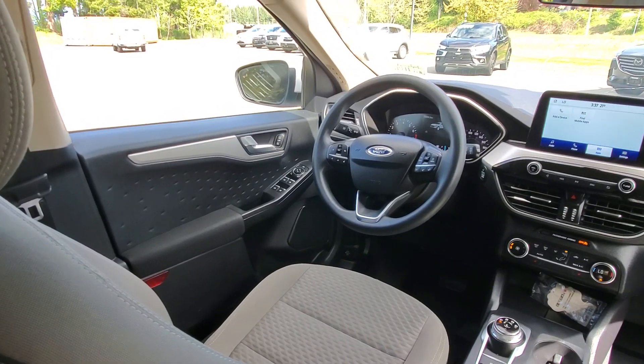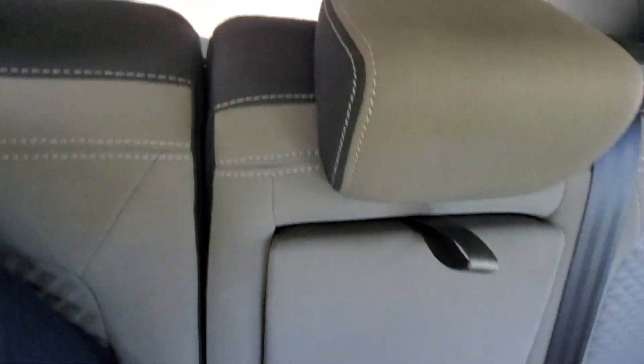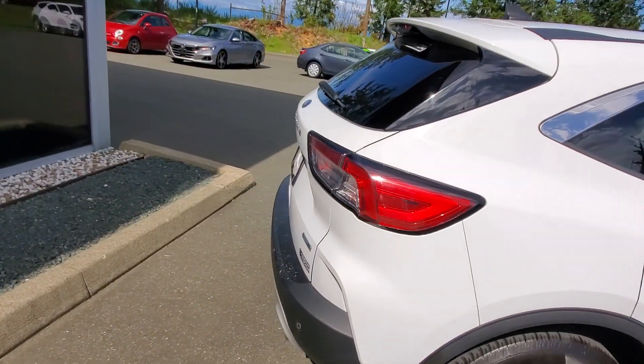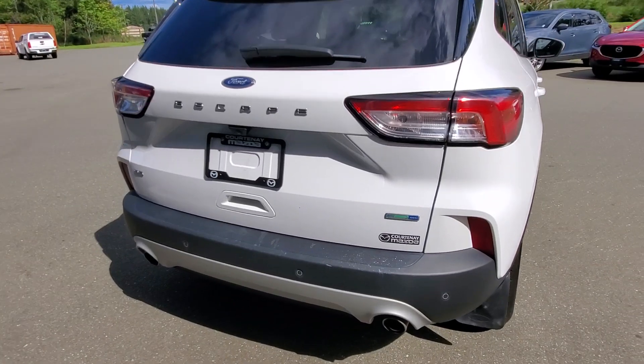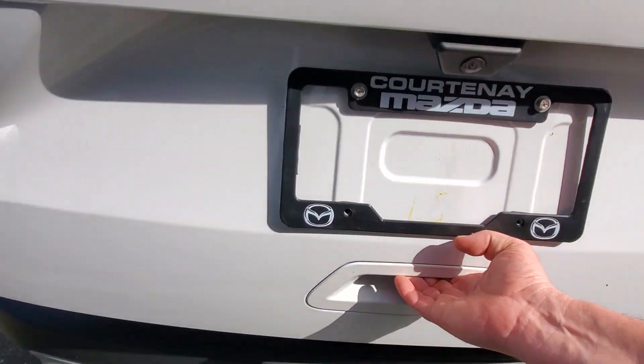In the back there's a cargo cover, and if you put the rear seats down you get a whole lot more space — you could camp or sleep back there, your dog will love it. Nice big tail light lenses at the rear, dual exhaust, and you've got park distance control plus a backup camera, so it's tough to back into anything.